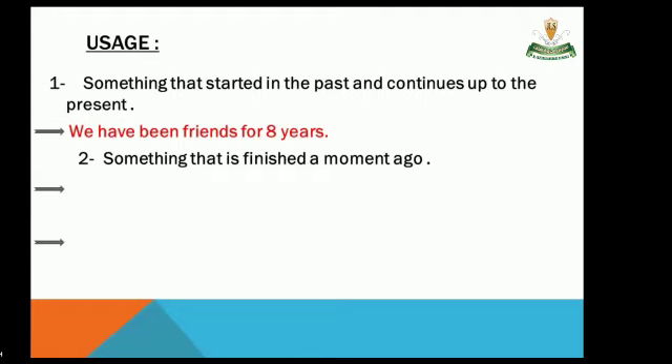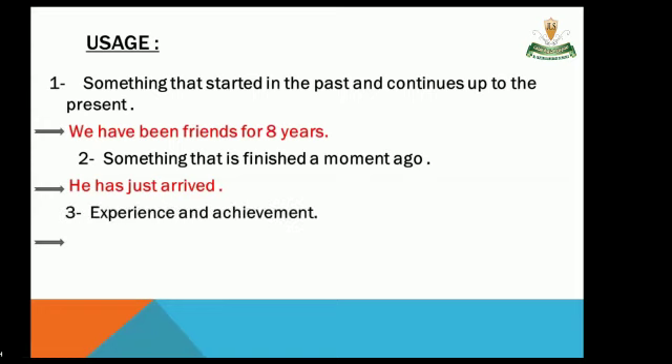Number two: something that is finished a moment ago. For example: 'He has just arrived.' Number three: experience and achievement. For example: 'I have repaired a lot of computers.'